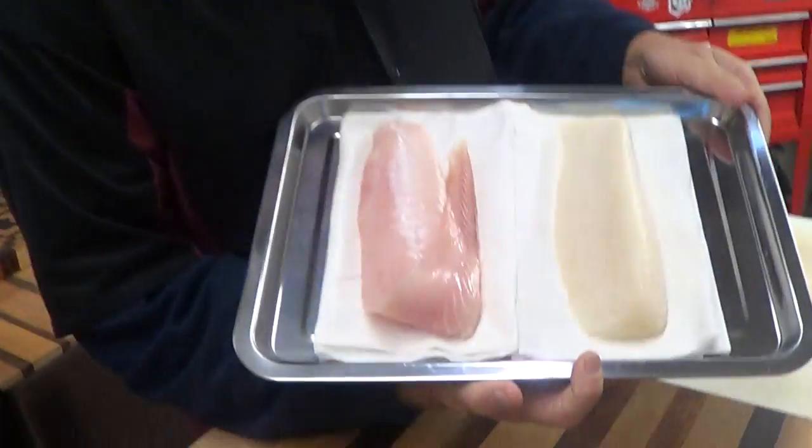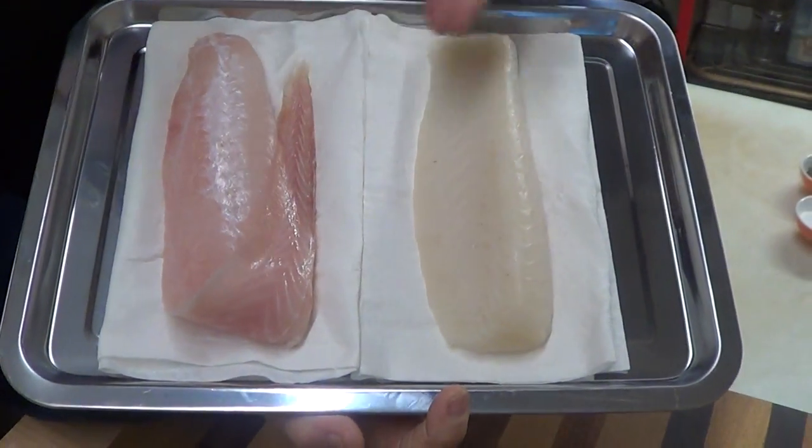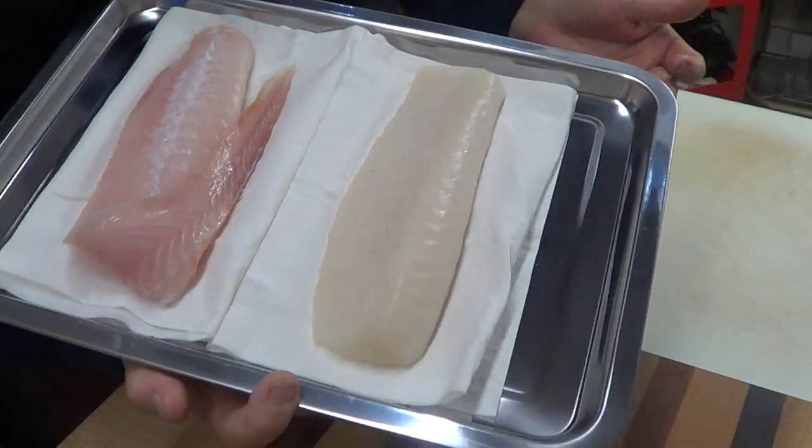So this week I'm going to showcase a couple of pieces of fish. This is King Clip, and Alaskan Cod here. You're probably wondering what we're doing with this and why we're showcasing it.